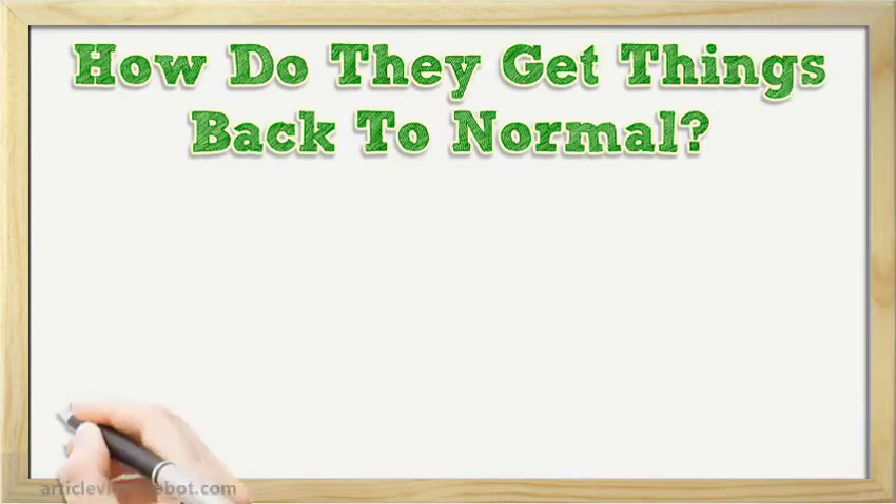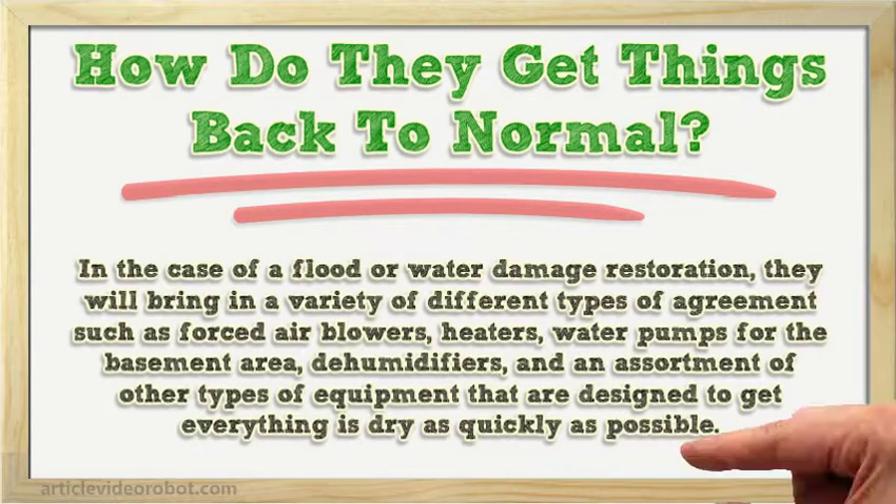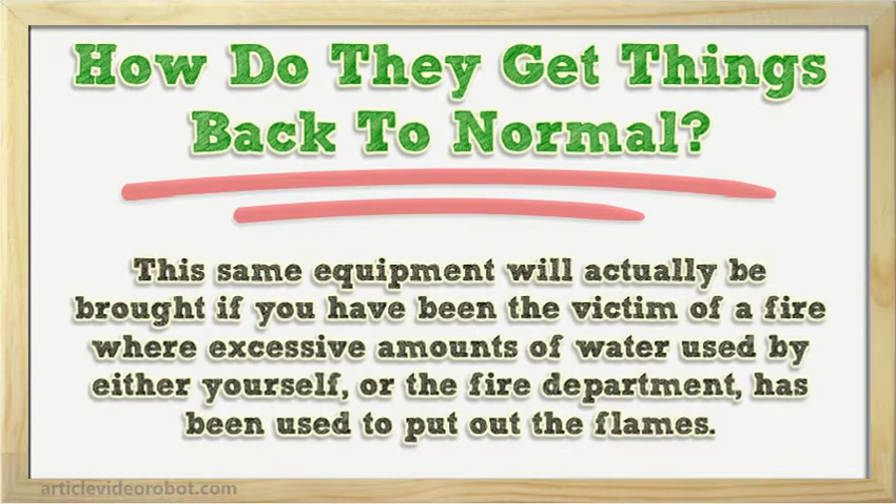How do they get things back to normal? In the case of a flood or water damage restoration, they will bring in a variety of different types of equipment such as forced air blowers, heaters, water pumps for the basement area, dehumidifiers, and an assortment of other types of equipment that are designed to get everything as dry as quickly as possible. This same equipment will actually be brought if you have been the victim of a fire where excessive amounts of water, used by either yourself or the fire department, has been used to put out the flames.